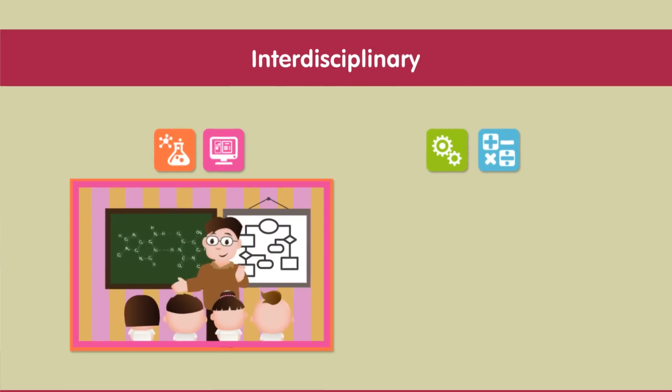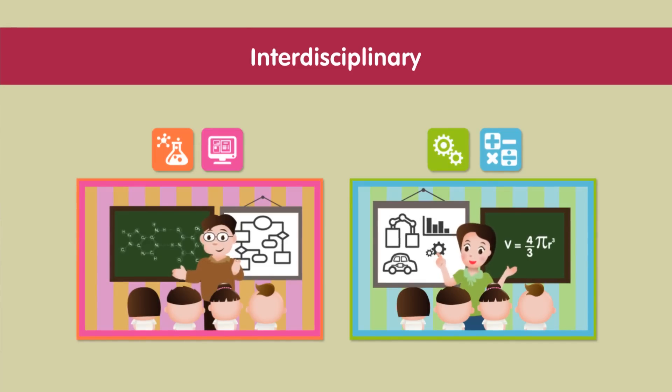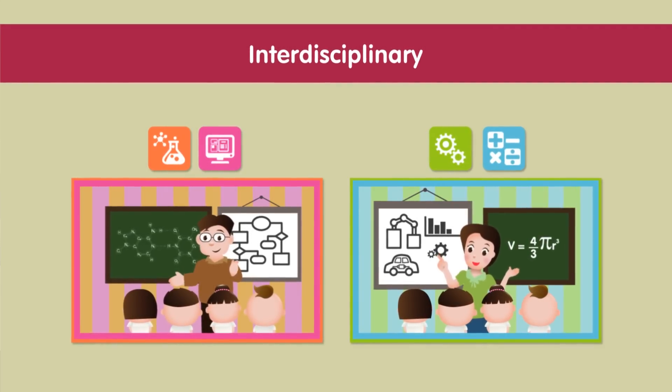Third, interdisciplinary integration: students acquire knowledge and skills in at least two subjects. Activities are then used to help demonstrate the way the different subjects are connected.